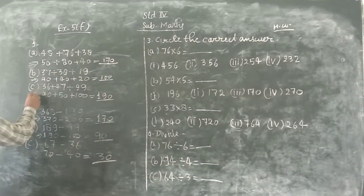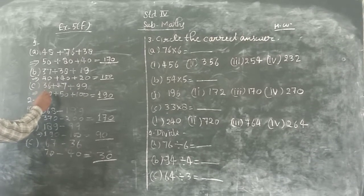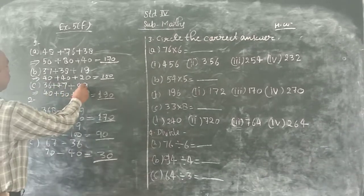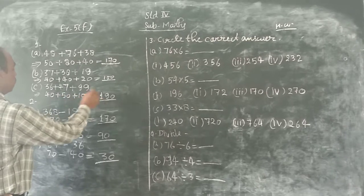Next, part C: 56 plus 47 plus 99. 56 is nearest to 60. 47 is nearest to 50. 99 is nearest to 100. So 60 plus 50 plus 100 equals 190.